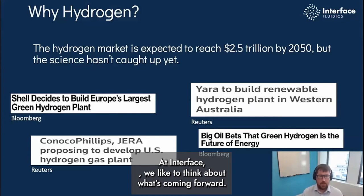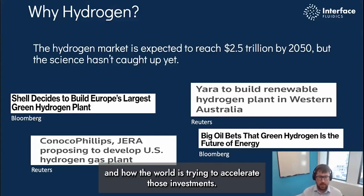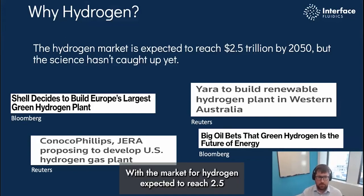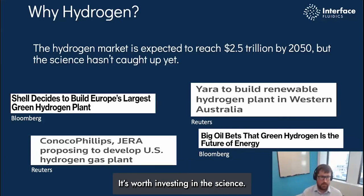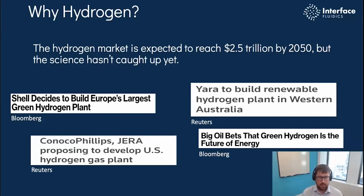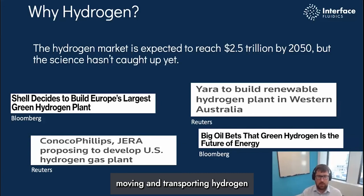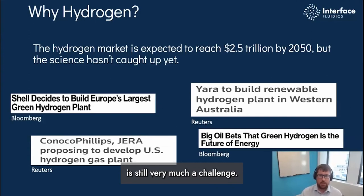At Interface, we like to think about what's coming forwards, and today you can't get away from the discussion about hydrogen and how the world is trying to accelerate those investments. With the market for hydrogen expected to reach two and a half trillion dollars in the next couple of decades, it's worth investing in the science. While we understand how to create hydrogen, moving and transporting hydrogen with the impurities that come alongside it is still very much a challenge.